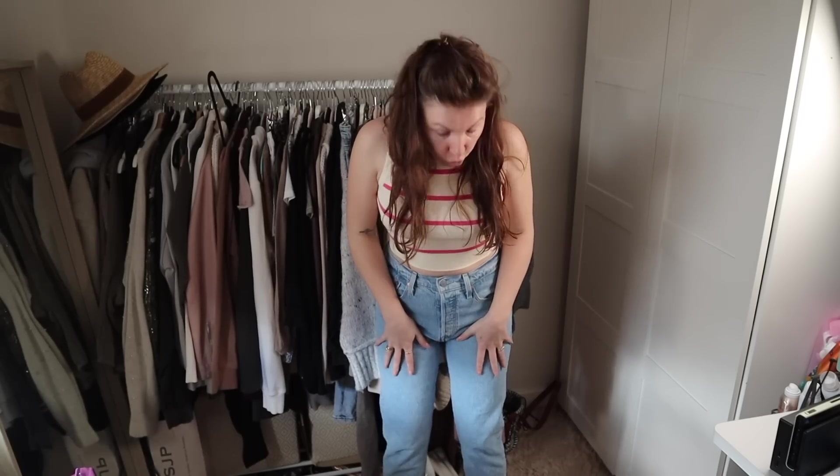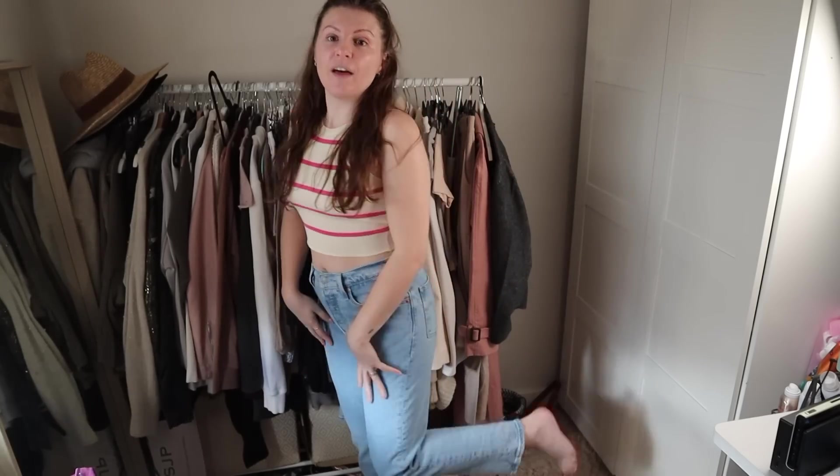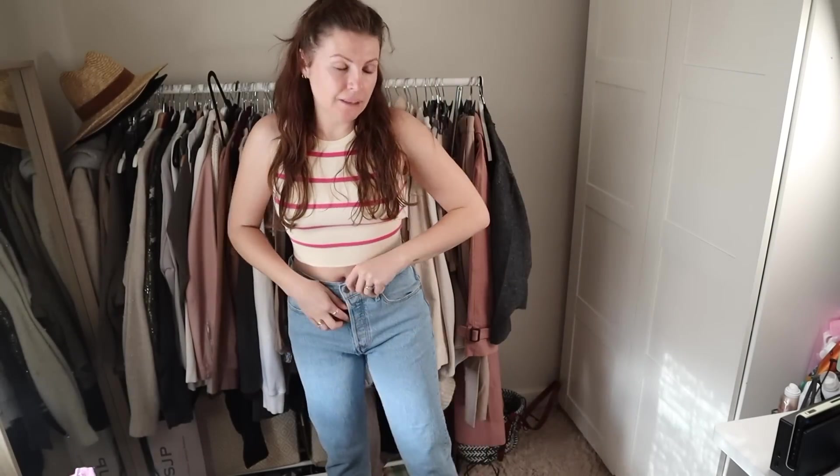I got them in a cropped leg, so they are just slightly cropped — a 26-inch length in order to get kind of like the ankle grazer that I wanted. I used to get jeans that were like a 30/30, and these are 28/26.